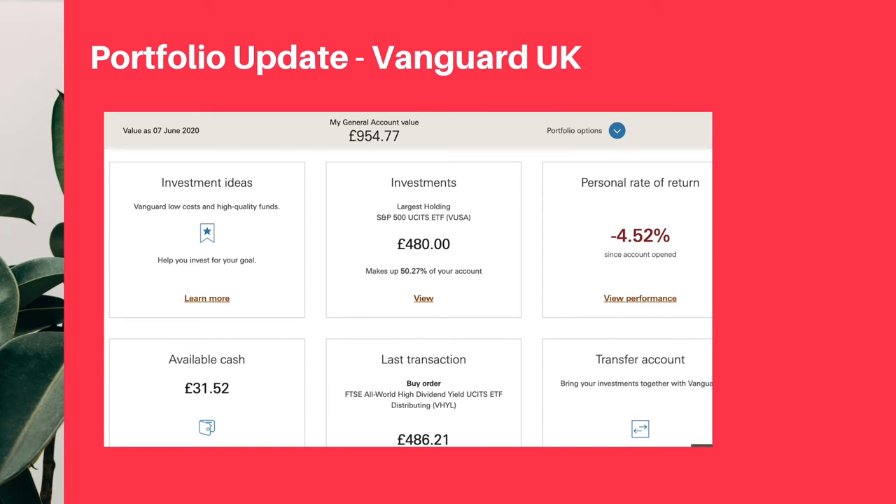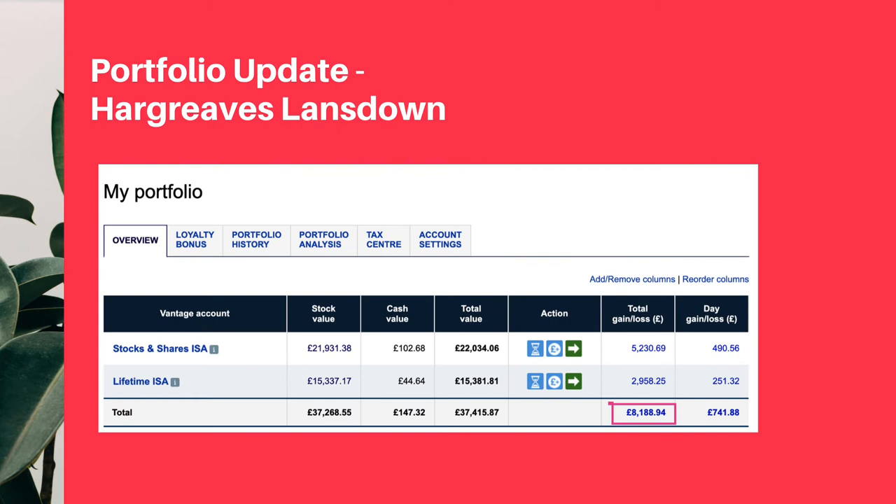For my Vanguard UK investment, I have a general account value of $954.77. I do have a loss of 4.52% — I initially invested £1,000 here, so you can see it's still lower than my initial investment.